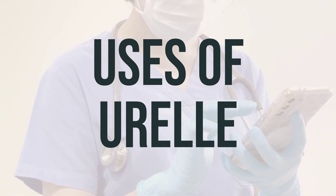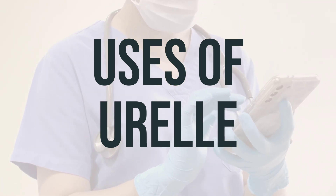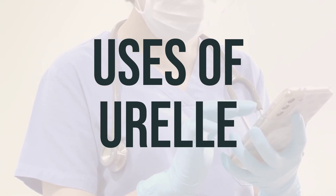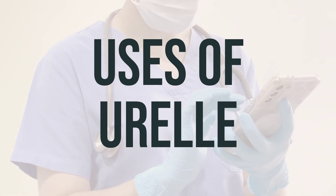Urel should not be used to treat a urinary tract infection; instead, consult your doctor for more details. It is not recommended for children younger than 6 years old due to their sensitivity to the side effects. It's important to follow your doctor's recommendations for the best results.